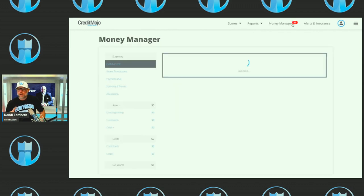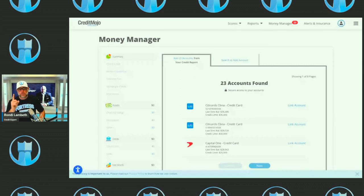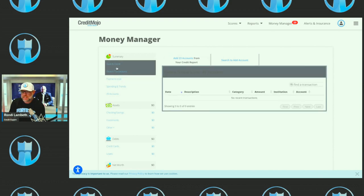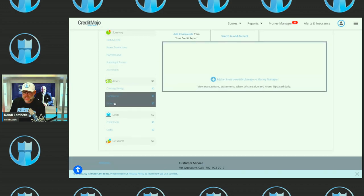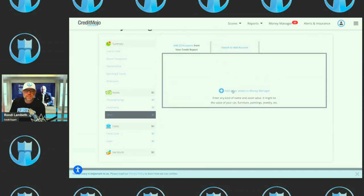The next thing I want to show you is Money Manager. If you click on Money Manager, Credit Mojo allows you to sync all your credit cards, car loans, mortgage, checking account, savings account, assets, and retirement accounts — all in one place. You can pay your bills there, see your net worth, see your spending. This person has 23 accounts they could set up but hasn't done it yet. You can even add a crypto account, a 401k, or an old IRA and have all your finances in one place.